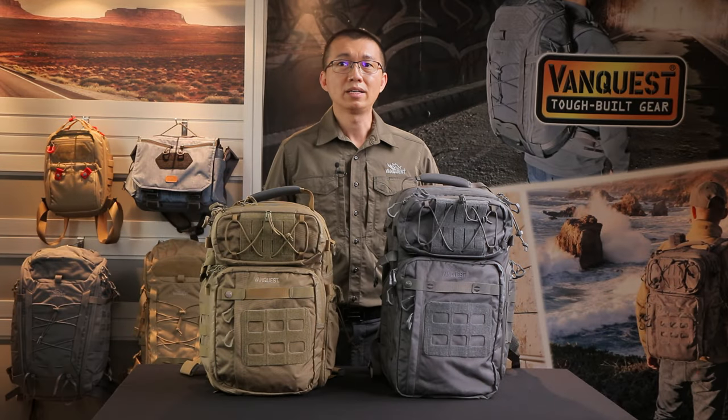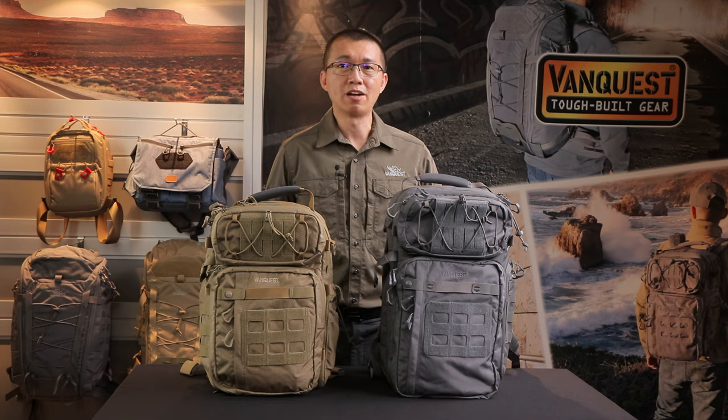The messenger bag later became the Envoy messenger, with two sizes and a line of co-branded Spyderco by VanQuest Envoys. The sling pack became the Javelin, with its asymmetrical design for quick access. The Javelin became our most popular model for everyday carry.